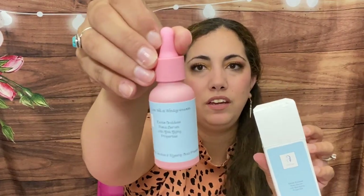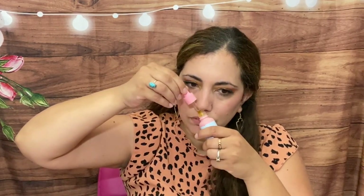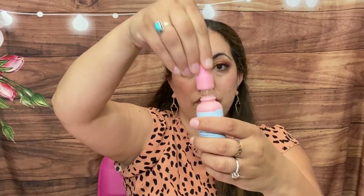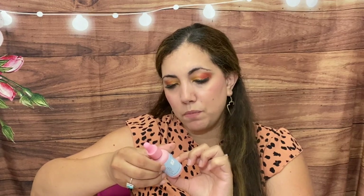Next up we have an exotic goddess facial serum with anti-aging properties by One Day For Me. Let me open this up. Pretty pink packaging and here's the serum — it's quite orange-colored but it doesn't have a scent, which I love. It contains plum kernel, baobab, rosehip cold-pressed organic oils. Love the packaging.